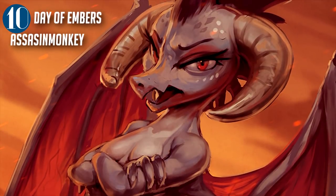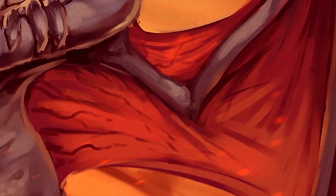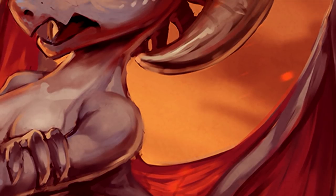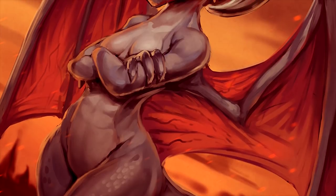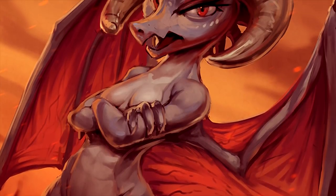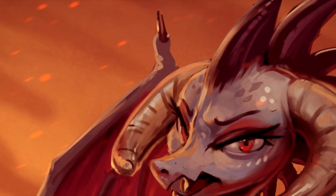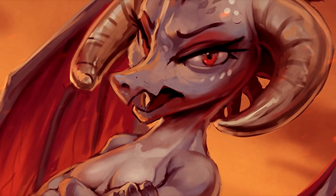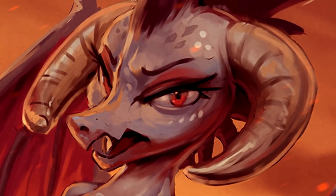Next up is 'Days of Embers' by Assassin Monkey. AM is very well known for his unique painting style showing ponies and creatures in a more mature light. This piece in particular is outstanding because, believe it or not, there was no blue used whatsoever in this image. It was also drawn in only three hours, which is very impressive for the quality. The expression she's wearing is very intimidating — hate to be the one she's looking at like that!